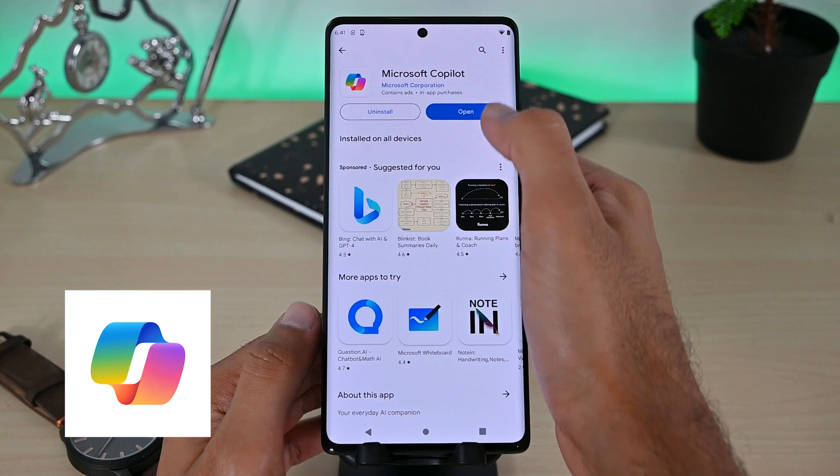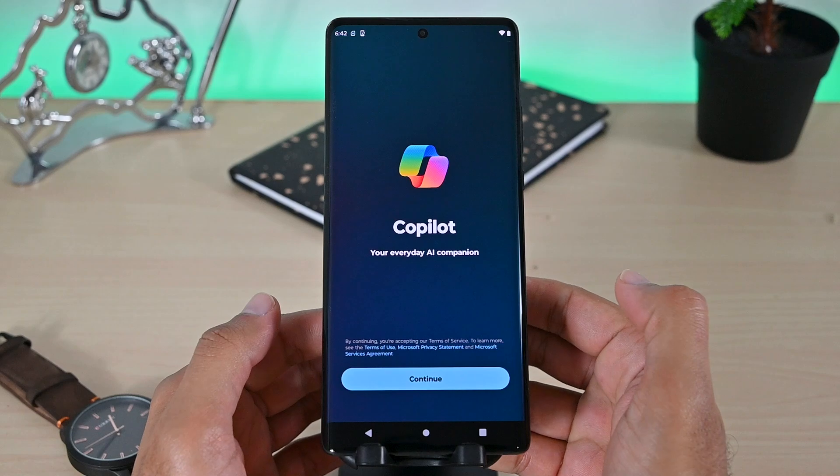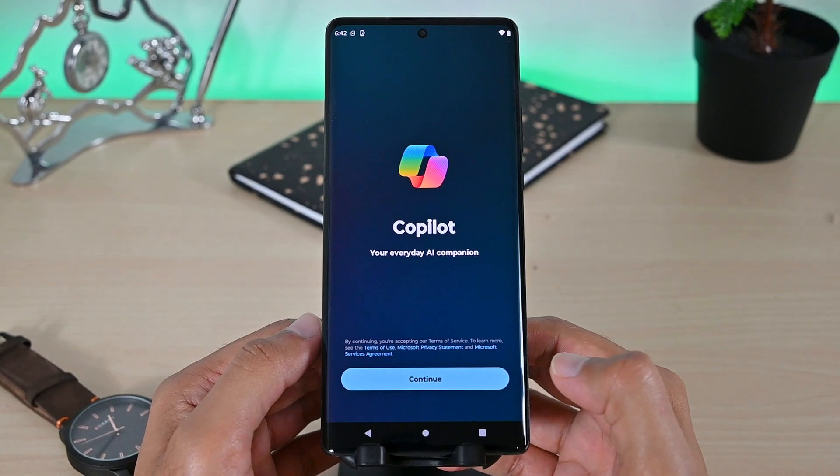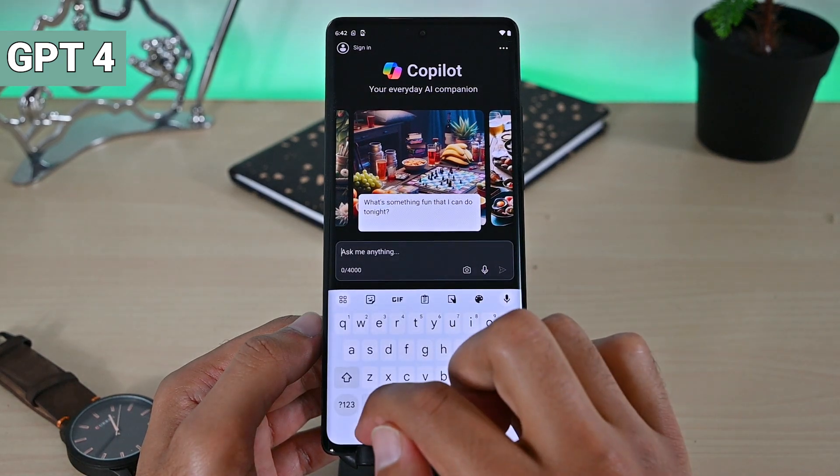The next is the newly released Microsoft Copilot. We can use it without an account but we won't get much of a limit. Also, the best part is that we can use GPT 4. Just turn it on and start chatting.